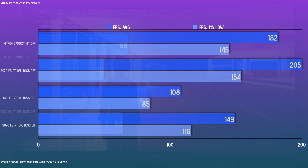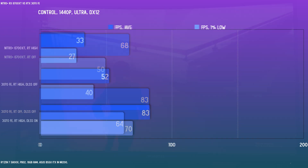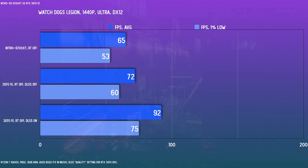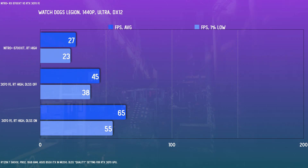For Control, the gap with RT off is about 20%, but with RT on high — even before factoring in DLSS for the 3070 — the 6700 XT sees a pretty big drop in performance. DLSS essentially makes the RT penalty go away for the 3070. For Watch Dogs: Legion, same story: small gap with RT off, but with RT on high it becomes a blowout for the 3070, and DLSS makes this look even more lopsided.